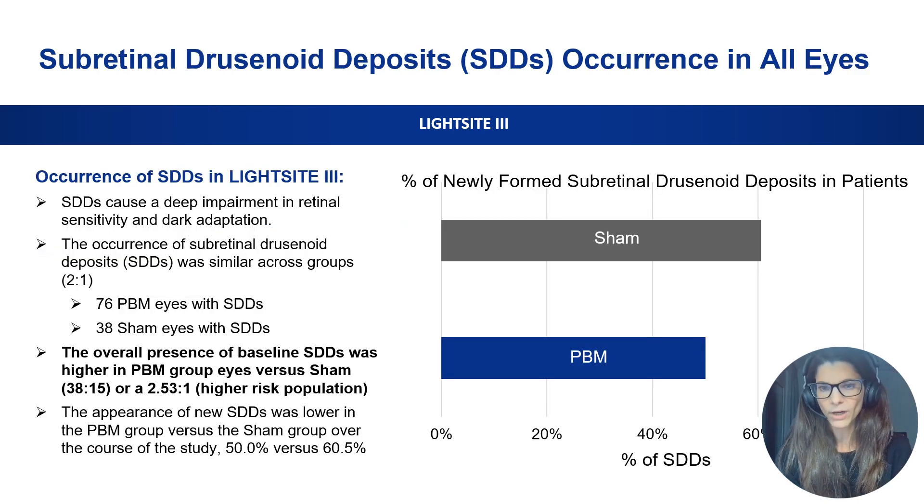When looking at these data, it is important to consider potential risk factors. For example, if the PBM group had more patients with subretinal deposits at baseline, this could explain a higher conversion rate. However, when we look at baseline characteristics, the opposite is true — the PBM group had a higher prevalence of subretinal drusenoid deposits, with a 2.5-to-1 ratio of STD in the PBM group versus the sham group. So the PBM-treated group was actually at higher risk for developing geographic atrophy. Additionally, PBM patients were less likely to develop new STD over the course of the study compared to the sham-treated group.